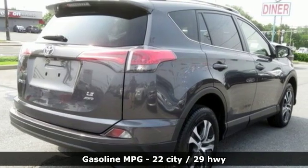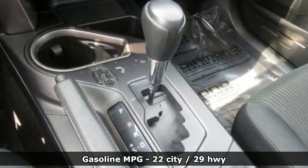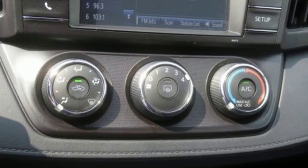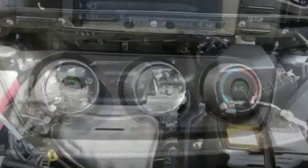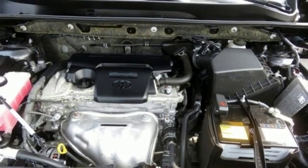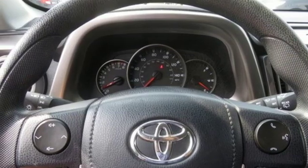Inline 4-cylinder engine, air conditioning, Bluetooth wireless audio streaming, manual tilting steering column, Entune external memory control, rear lip spoiler, three 12-volt power outlets, and automatic transmission.